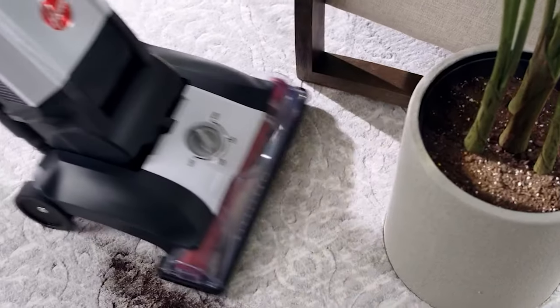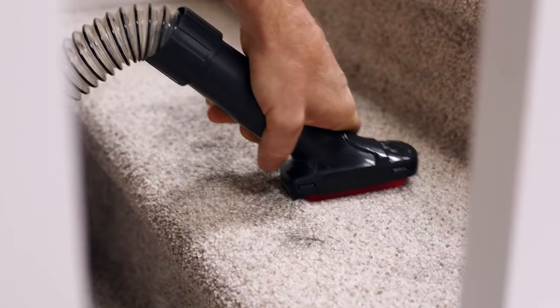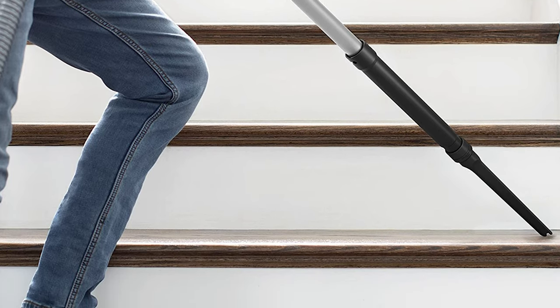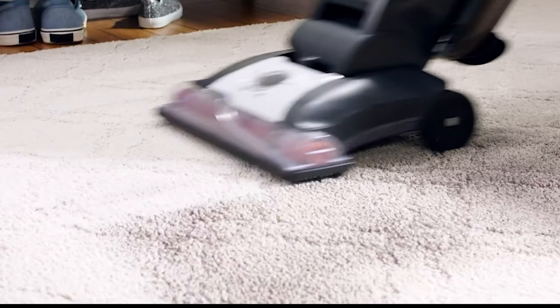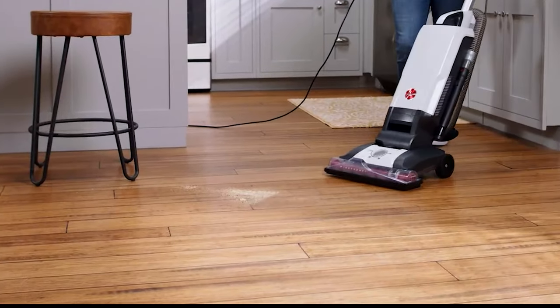The perfect pet vacuum for animal lovers thanks to the Pet Upholstery Tool, designed to tackle and remove stubborn pet hair and dirt on furniture, stairs, and hard-to-reach areas. Move from carpet to hard floors with the help of the 4-level height adjustment for an effective clean on any floor type. With the onboard hose and tools, you can extend your clean-up to 8 feet above floors to tackle messes on furniture, stairs, and more.